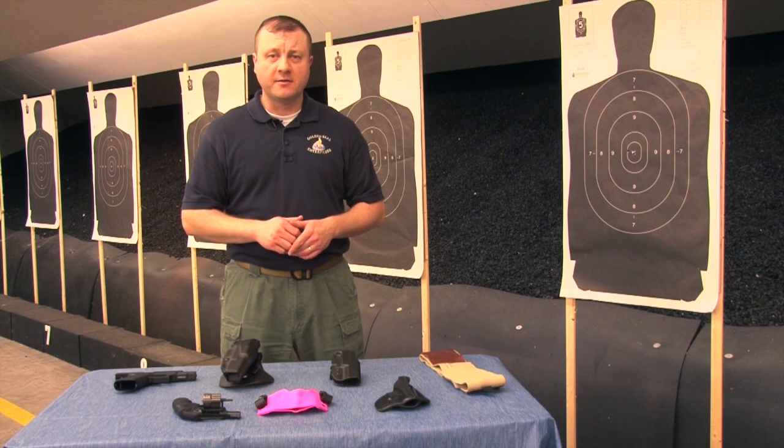I hope this answers some of your questions. Carrying concealed is more of a lifestyle — it demands a lot of research. Tune in next month for another training tip.